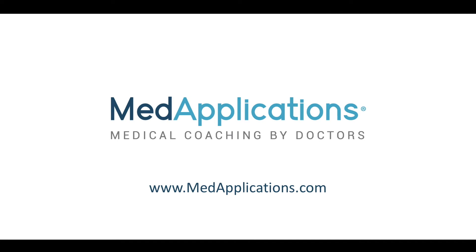Check out our other MedApplications videos to learn more about the QUARMS application process.